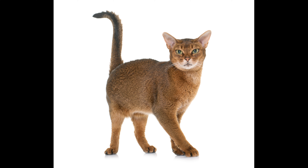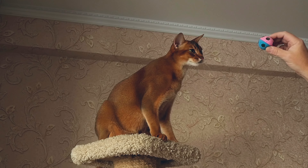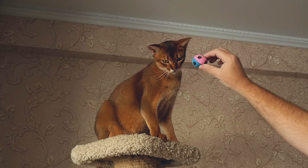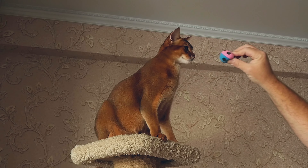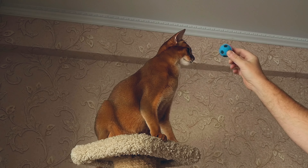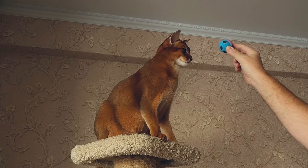The diet of an Abyssinian deserves special attention. If any abnormalities occur, you should immediately contact your veterinarian. The opinions of experts about feeding cats with dry food or natural products are divided. It is more convenient to use dry food — the diet will be completely balanced, filled with the right amount of useful trace elements. But such premium food is expensive, and not everyone can afford it. Whereas cheaper counterparts do not match the quality and can even harm your pet.